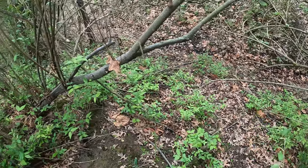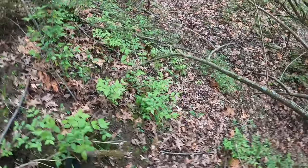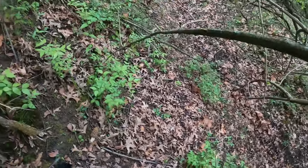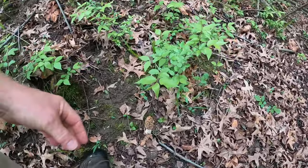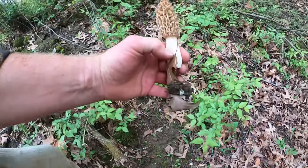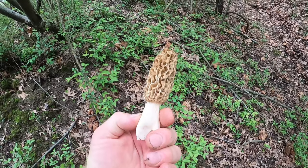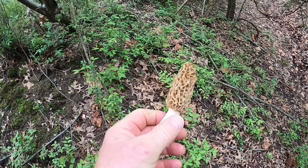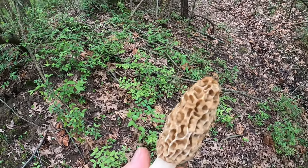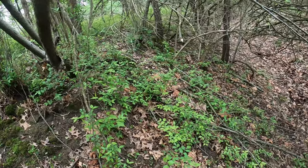Looked over the hill here and I see a nice one. Look at that — now that's a beauty. Perfect size. Looking around here I don't see any more. I guess it's on to the next spot.